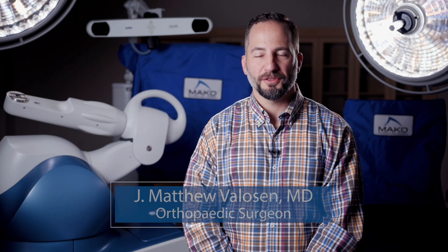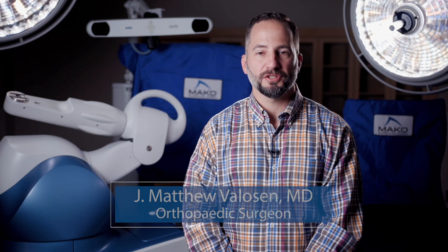Hi, I'm Dr. Matt Velosin, and today I'm going to be discussing with you the Mako Robotic Total Knee Surgery.